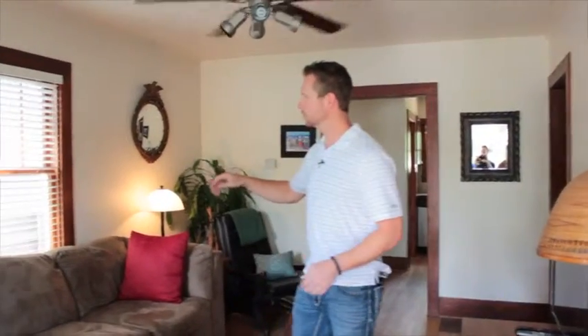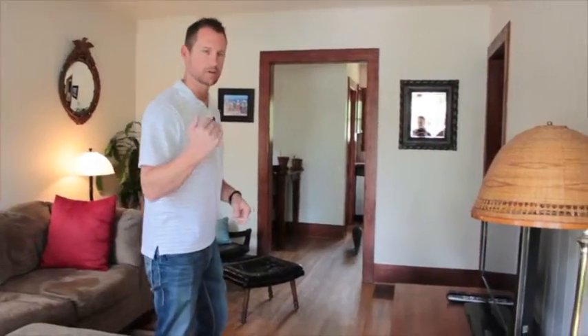Here we are in the living room. This is an adorable bungalow — we've got a lot of the original charm with the original woodwork. They've got some nice blinds in here. The hardwood floors are really neat; they're kind of distressed and have a lot of charm too, so come on in.